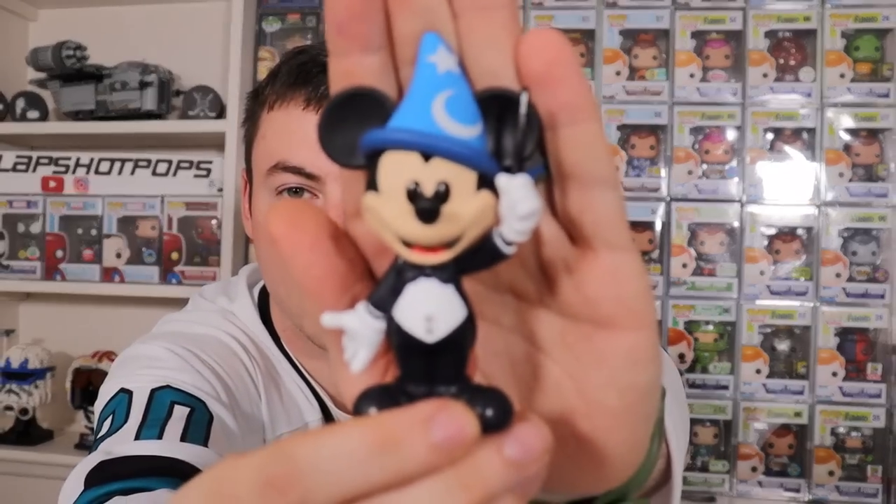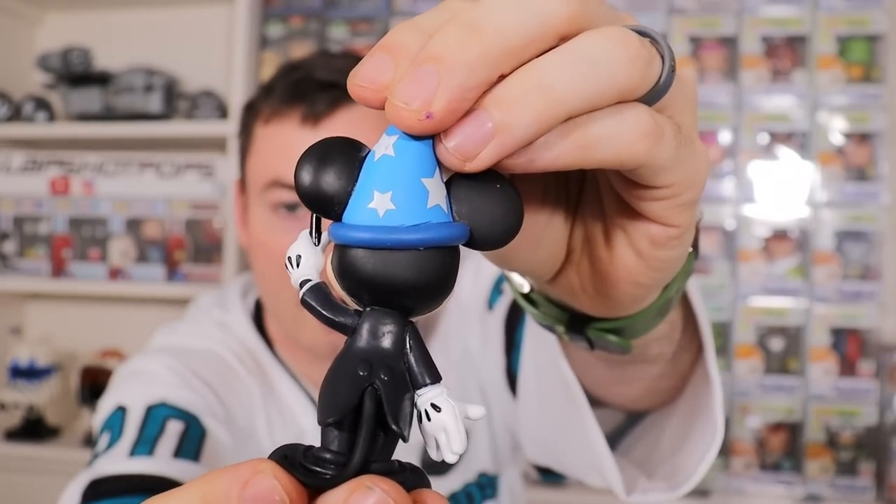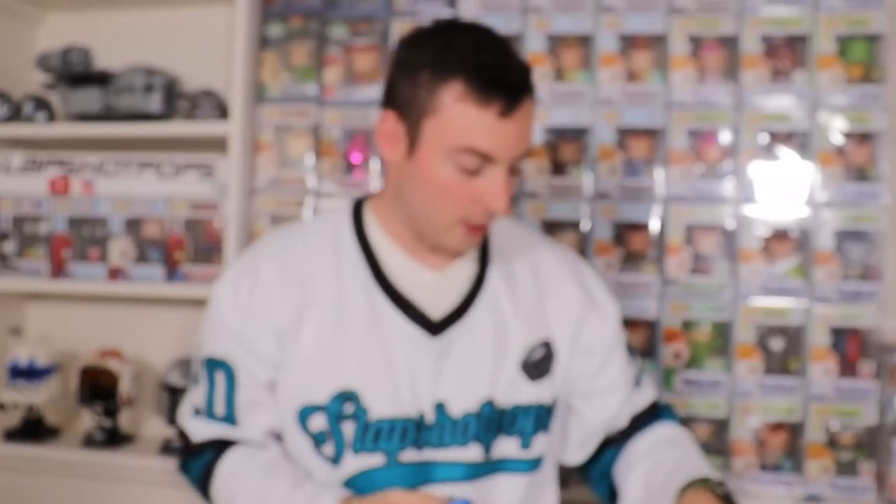Here is PhilharMagic Mickey Mouse — I love his hat. Of course he's got his nice little suit on and the wand. Freaking awesome.